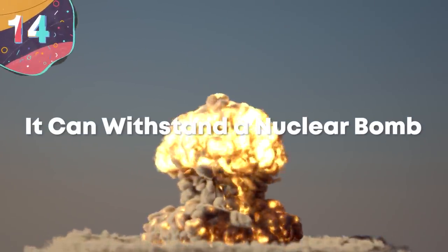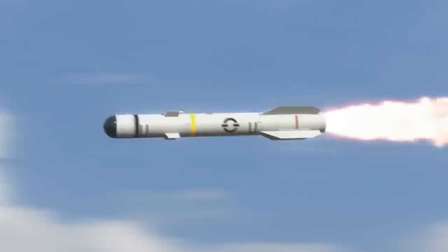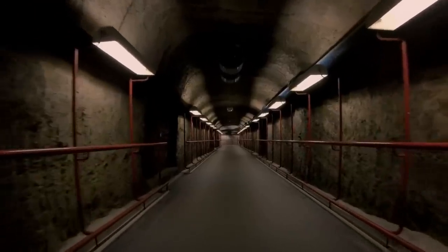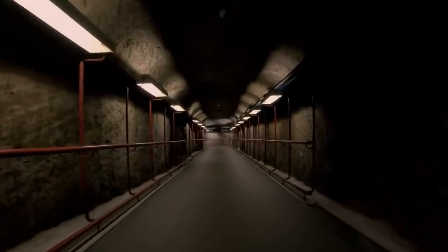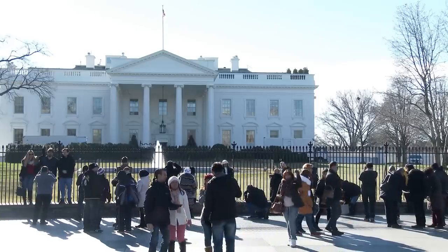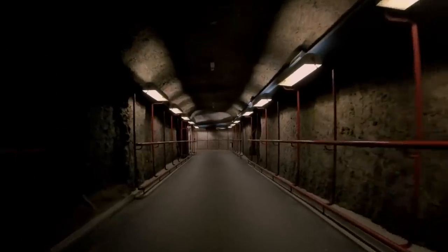Number 14: It Can Withstand a Nuclear Bomb. Hopefully it never comes to this, but the threat of a nuclear war is a very real one. Many, if not all, of the world's superpowers have access to these weapons of mass destruction. The White House itself isn't quite nuke-proof, but there's an underground bunker that is. An underground tunnel was built in 1987 during the Reagan administration, and even FDR had a tunnel built from the White House to the Treasury. President George W. Bush was photographed in the emergency space after the September 11th attacks. In 2010, much of the White House lawn was excavated for two years, with many speculating that a new high-tech bunker was being built, and the White House has yet to release what exactly was put down there.